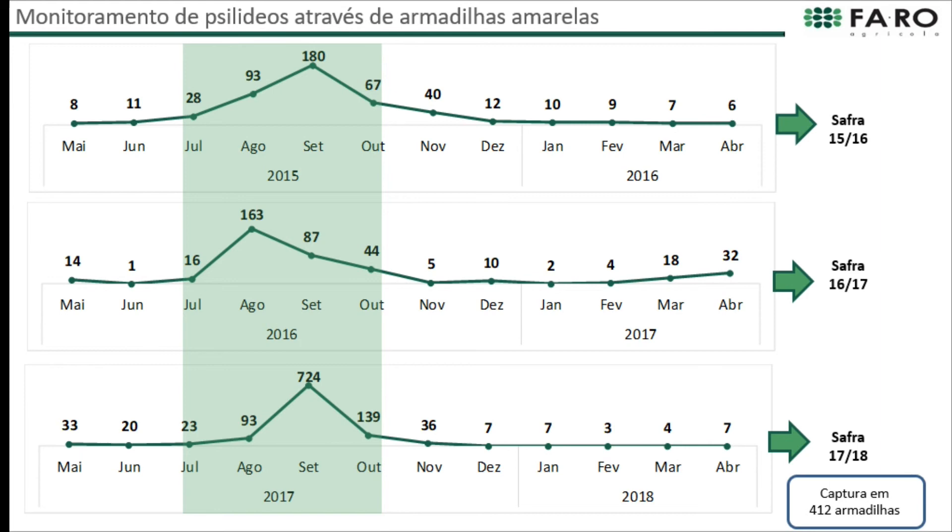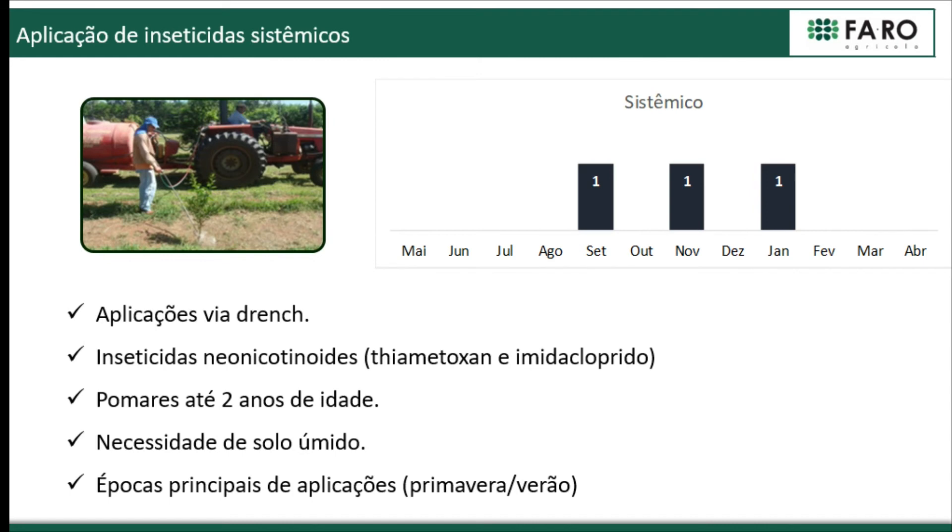Here is information on how psyllid has behaved in our Faro farms over three crop seasons — a sum of 412 traps. We see that usually at the end of winter and beginning of spring is when the peak of psyllid happens, typically in August or September. Last year it was a high peak coinciding with vegetative flush or new shoots, so this is when we must make extra efforts to fight psyllid.